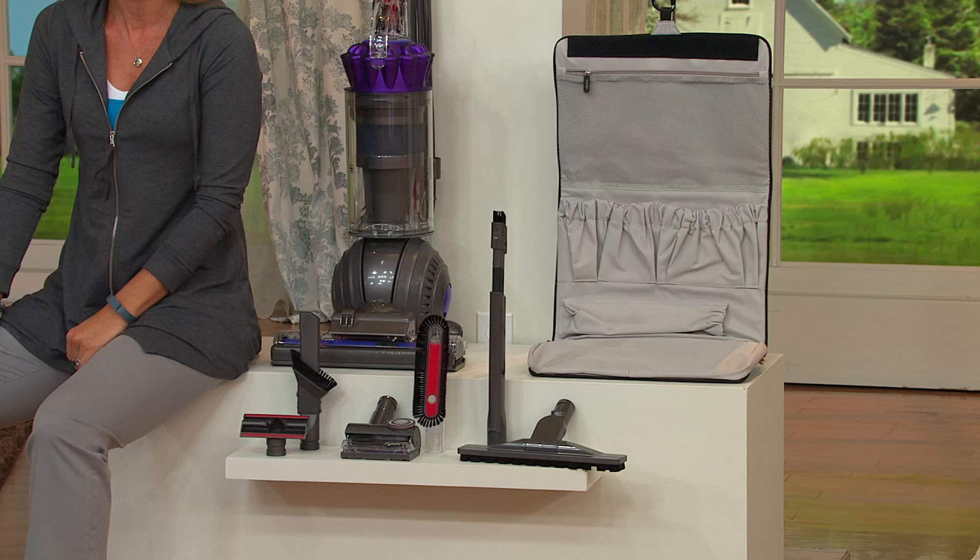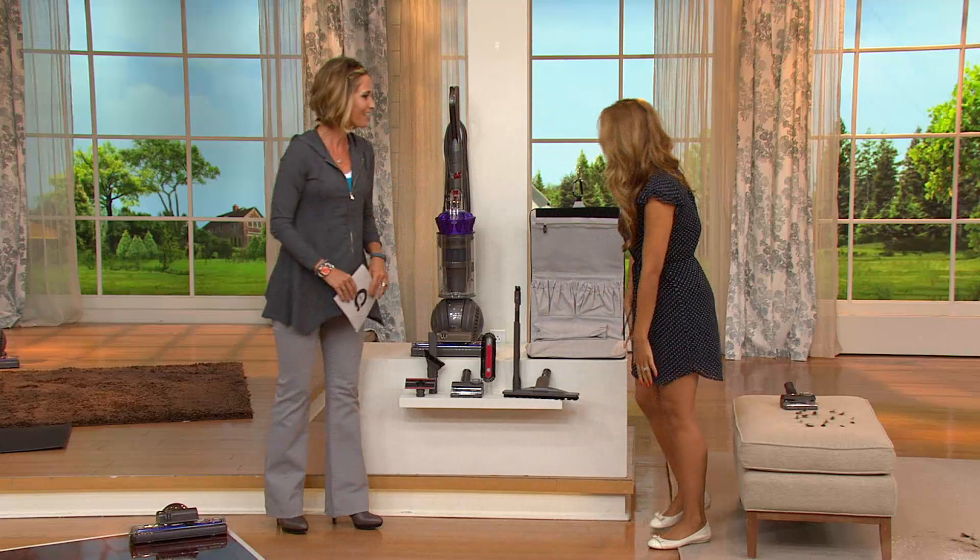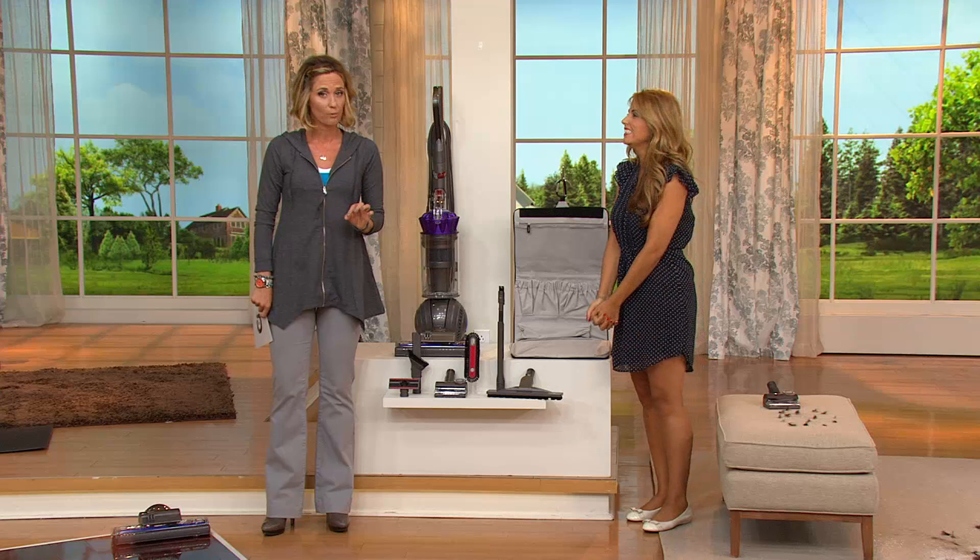I'm going to bring in newly married Susie Trainor. That's the new last name? That's right. It's so good to see you. Great to be here. Welcome back. Great to see you and have you here with a new last name. She's with Dyson. She is a cleaning expert. She loves her vacuums. She's going to help me go through what you're getting.